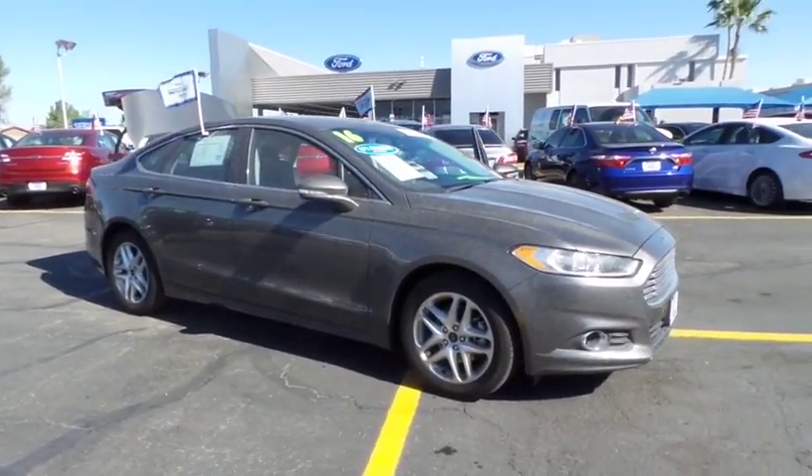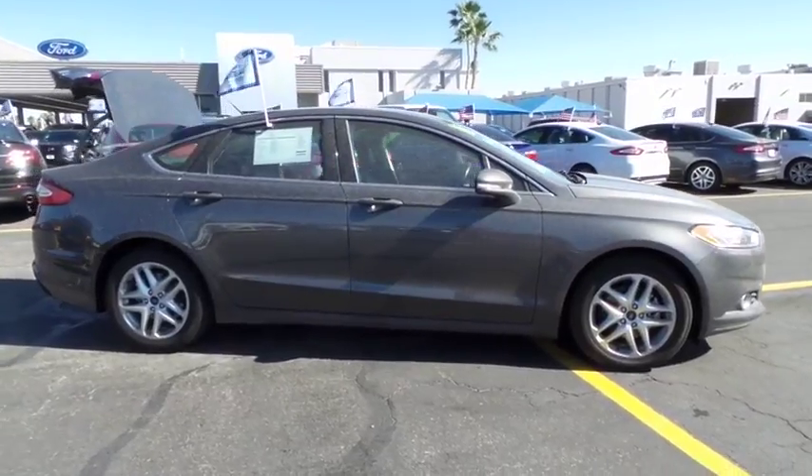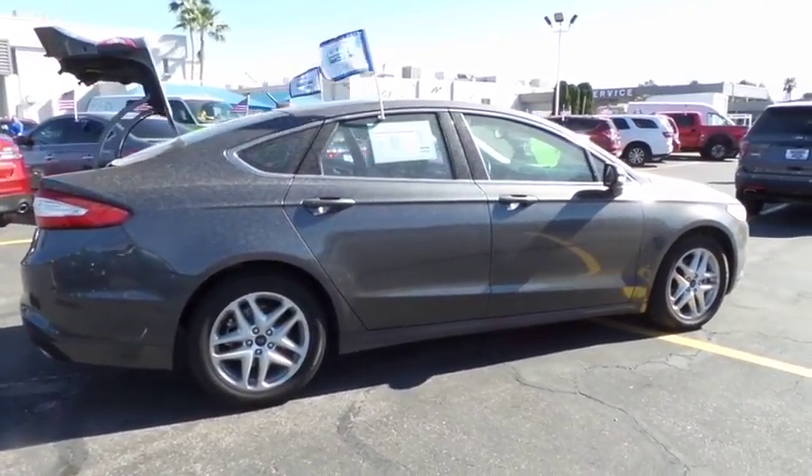2016 Ford Fusion. You can have both impressive power and great economy in a Fusion. This vehicle has less than 45,000 miles.